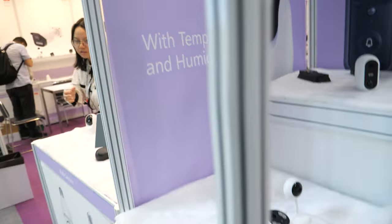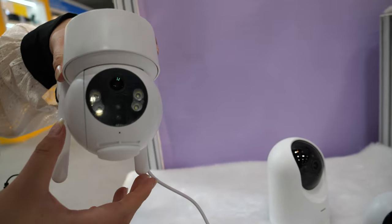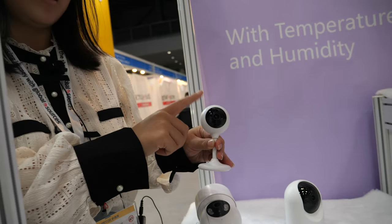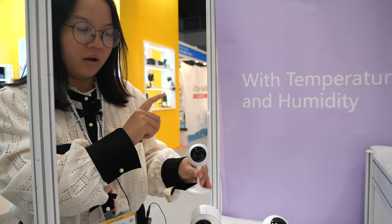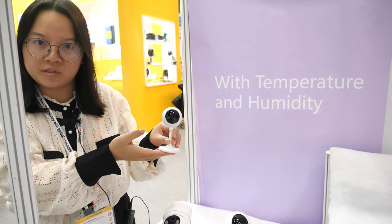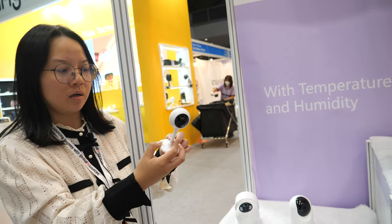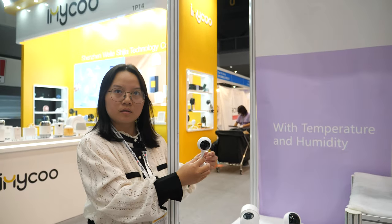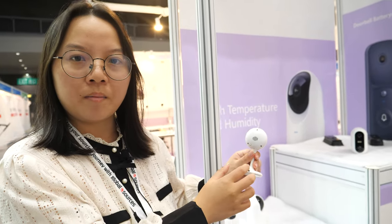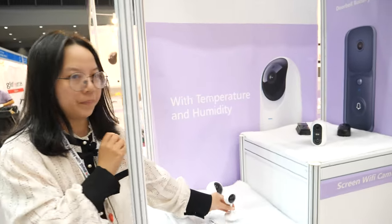We have many more designs here — different kinds of outdoor dome cameras. This fixed indoor camera is priced as low as $6 without the adapter. It connects via power cable. We're now transitioning all our cameras from Micro USB to Type-C.